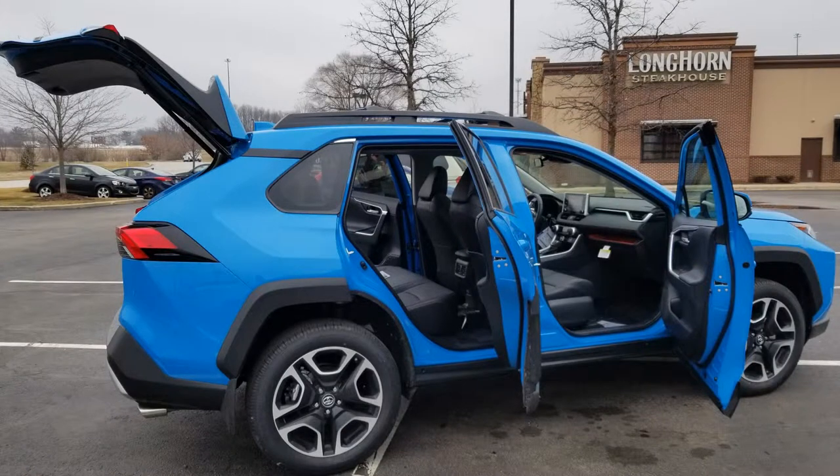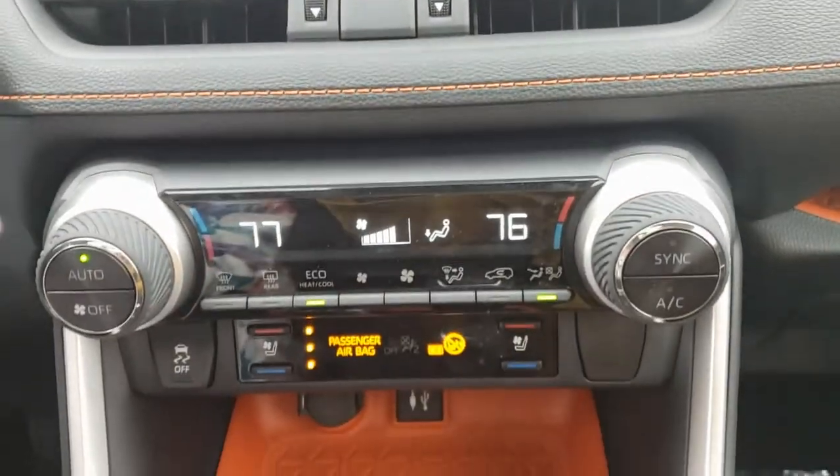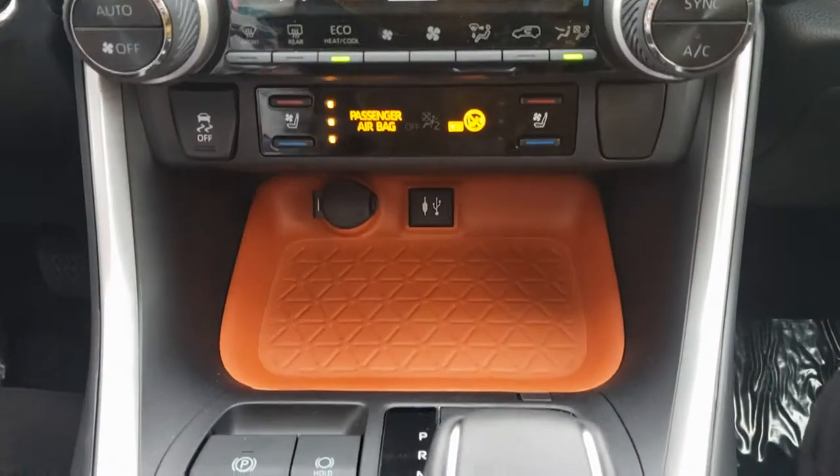The steering wheel is heated too — she started feeling it and was like, "Whoa, it's so hot!" Jenny was already sold on all the colors — blue and orange — and said as soon as she stepped in, she was in. We'll see you next time!